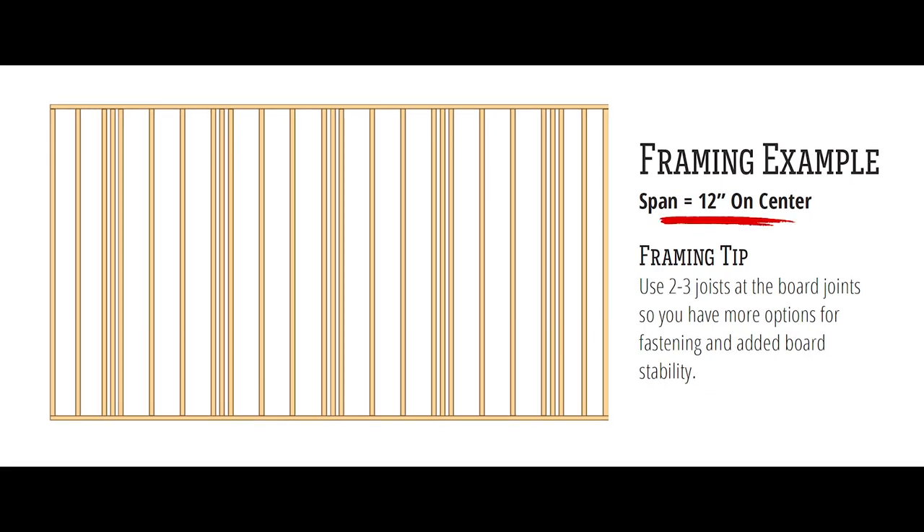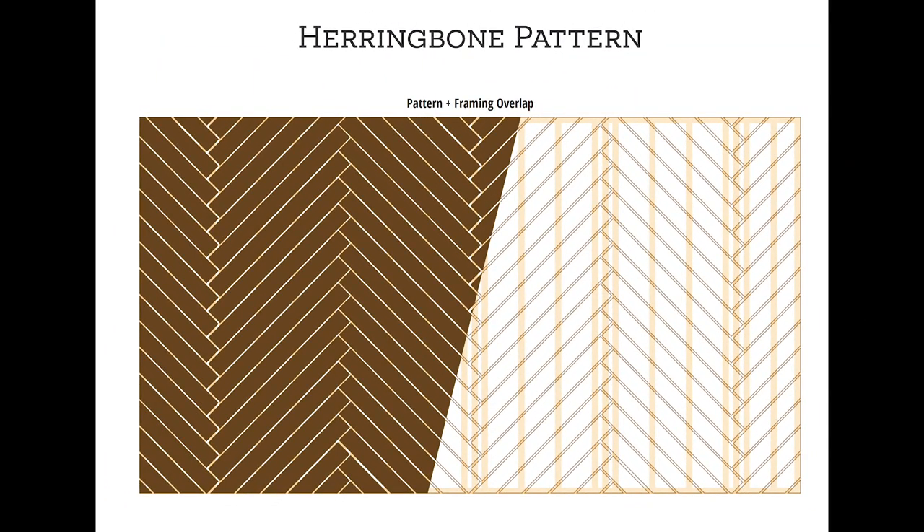Here's a tip for the herringbone pattern. Along with shortening your span to accommodate diagonal boards, you'll need to double or triple up your joists at each joint to add stability to your deck. To ensure your pattern looks uniform, frame the deck first, then measure and cut each deck board as you place them so they fit correctly each time. Here's how the pricing stacks up for the herringbone pattern.